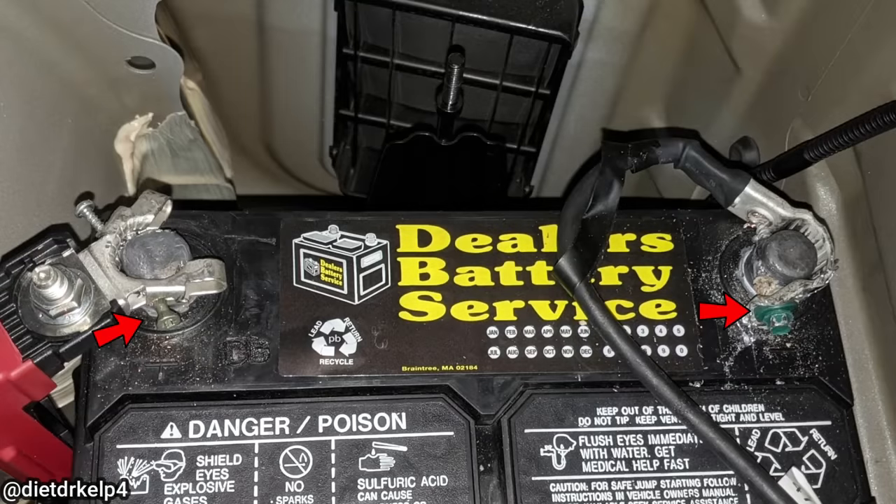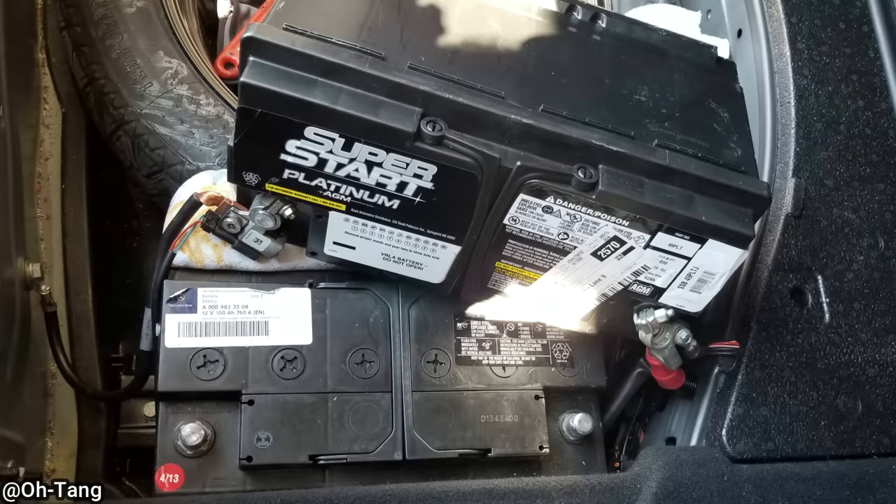These were customers' attempts at installing their own batteries. Customer states they changed their battery five days ago and now their car is shaking and has been getting worse every day since.